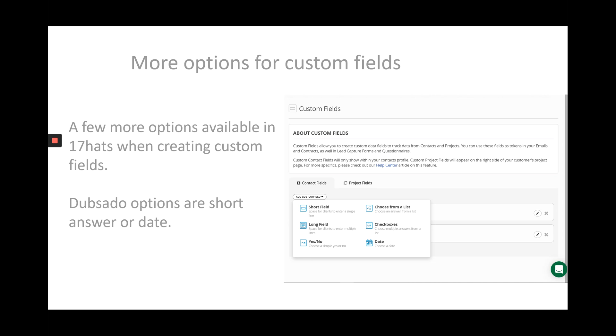In 17hats, there are more options when it comes to custom fields. In Dubsado, when you're creating a custom field, you have the choice of creating a short answer field or a date field. Whereas in 17hats, you can use a long field, a yes or no question, checkboxes, or a choose from a list option.